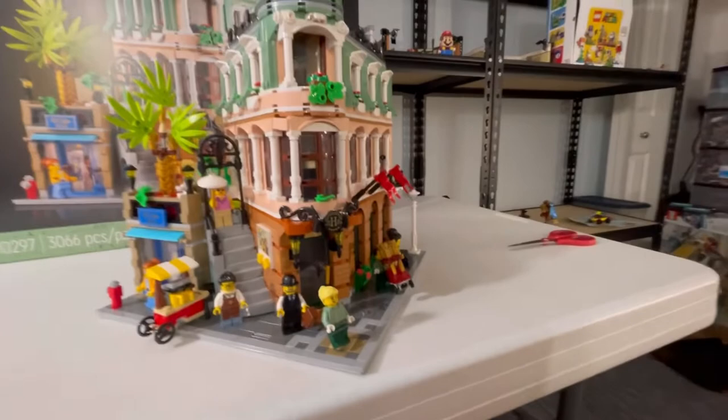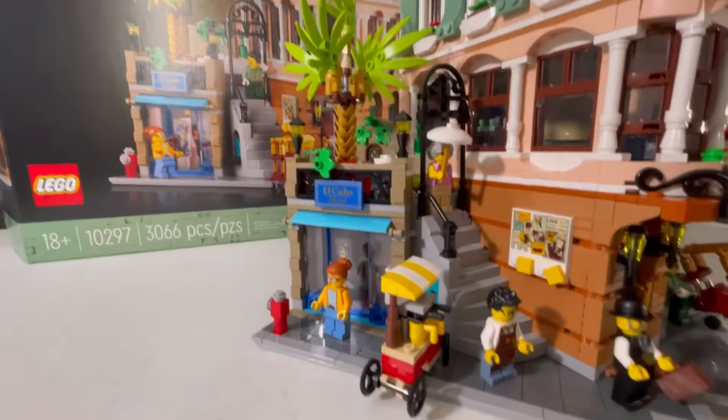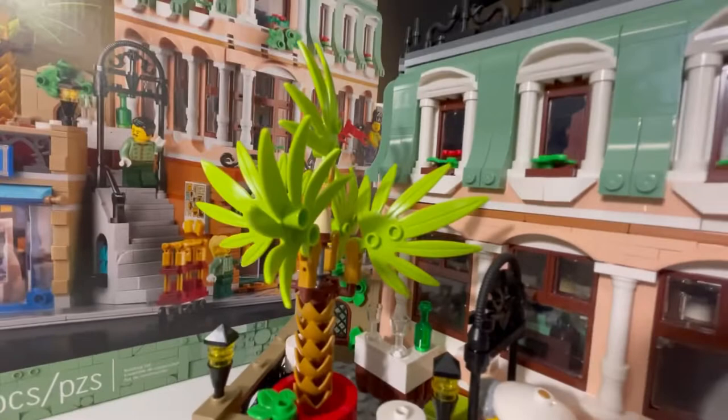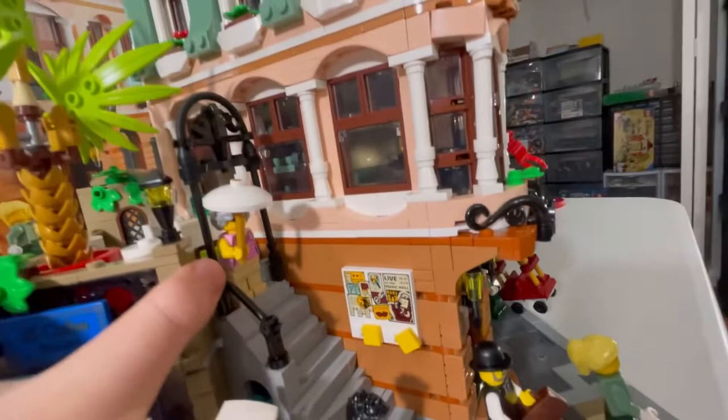Let's take a look at the exterior first. There's a lot to cover on the outside, but we're mainly going to focus on this side. Here we have like a little ball stack table for drinks. This place is pretty cool. Here's like one of the minifigures that looks like she's sitting down at it. There's a lot of detail, like this tree — this tree is really fun to put together.